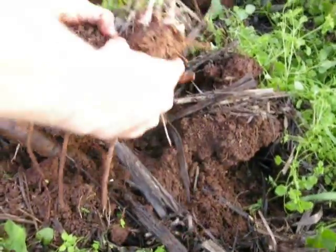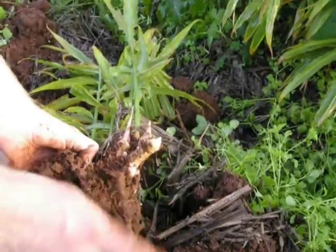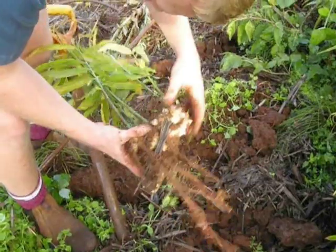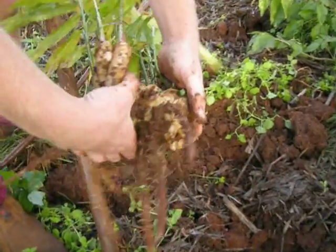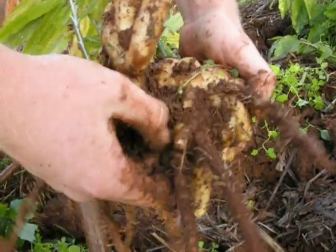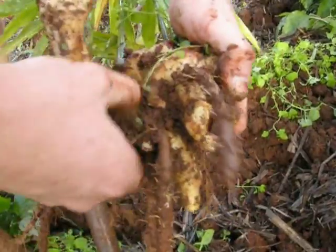Because we are in the southern hemisphere, we plant in September and harvest six months later at the end of autumn. I save ginger roots from the previous year's crop and store them in boxes of dry potting mix in a dark place.